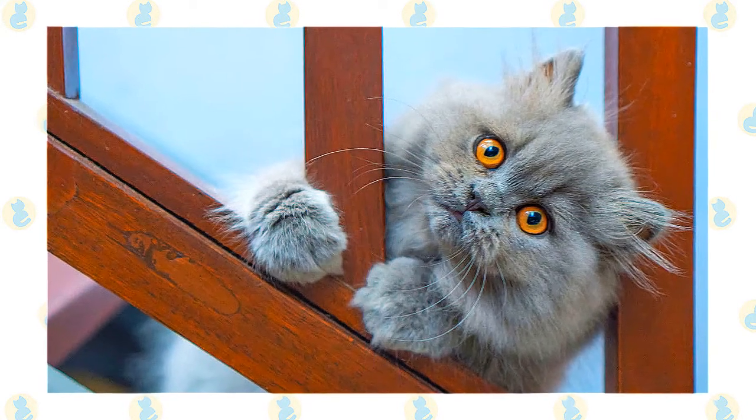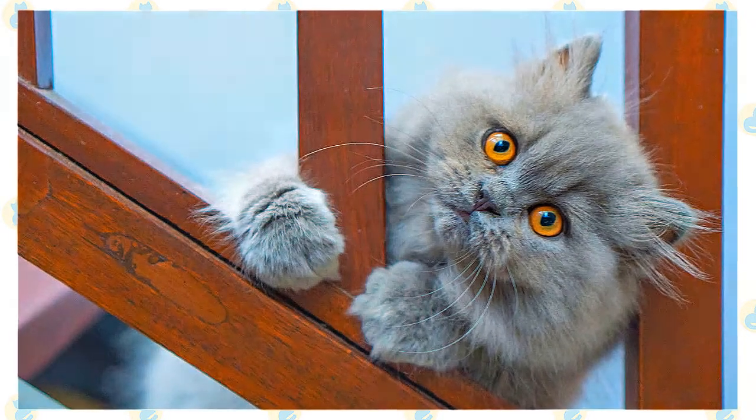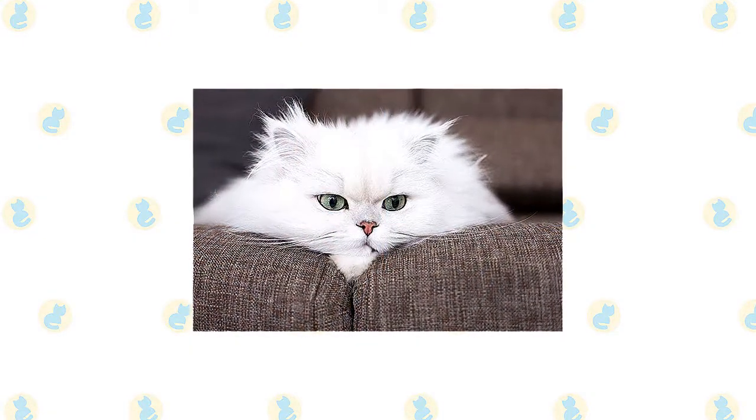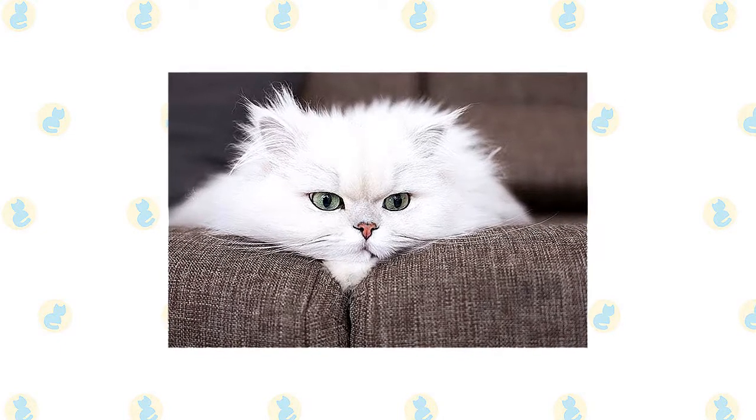Persians are affectionate but discriminating. They reserve their attention for family members and those few guests whom they feel they can trust. Loud environments aren't a Persian's style; they are sedate cats who prefer a serene home where little changes from day to day.